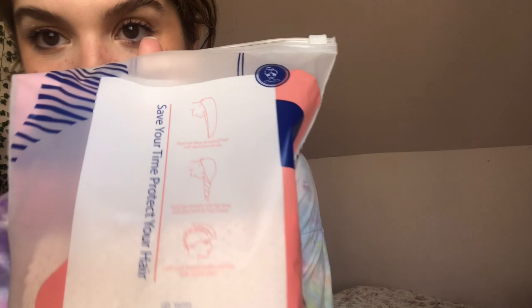I also got microfiber hair drying towels because they're supposed to be way better for your hair than a regular bath towel. I always thought hair wraps were the hardest thing to use, but they're actually not hard at all — you just put your hair like this and wrap it up. I've been really into hair health lately, and this was about ten dollars.